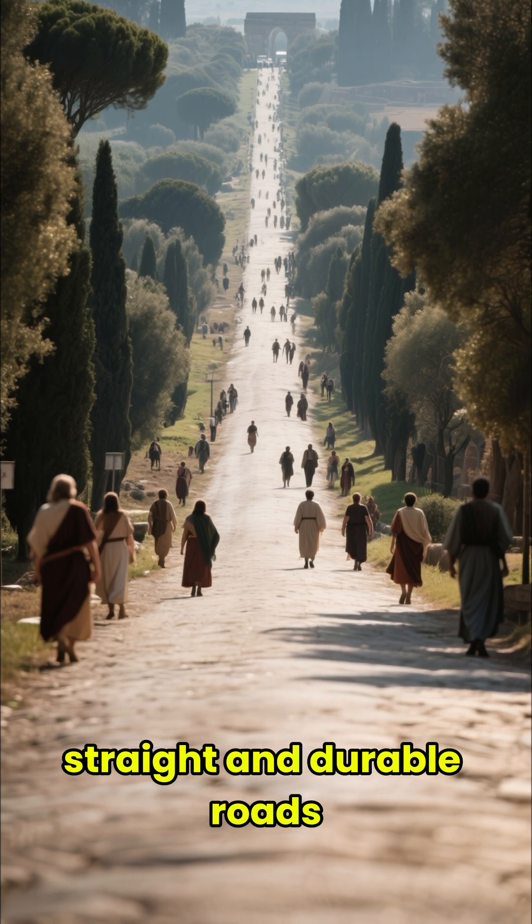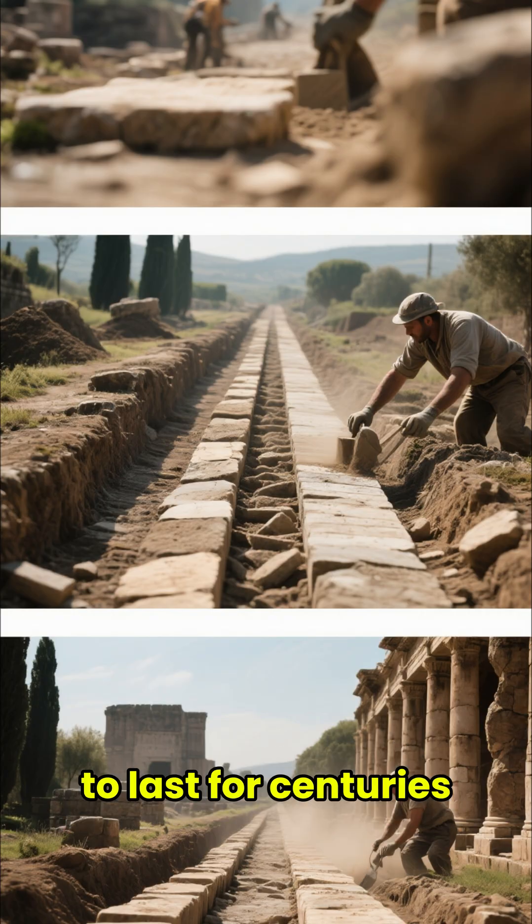Fourth, their incredibly straight and durable roads. They were built in layers and designed to last for centuries.